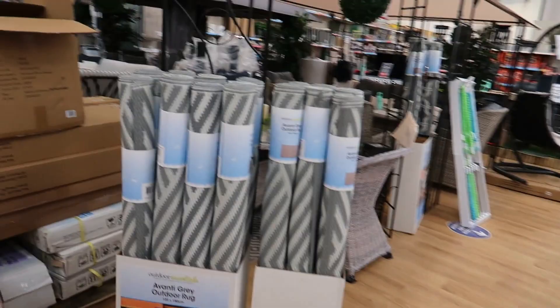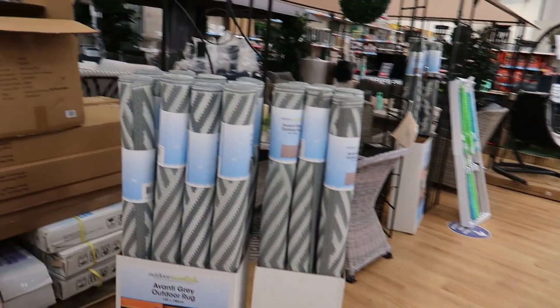This is what some of the garden furniture looks like in here — a helicopter chair for £150. If you did enjoy the video give it a big thumbs up, don't forget to subscribe, and I'll leave other videos up there if you want to see more from me. See you in my next video, bye!